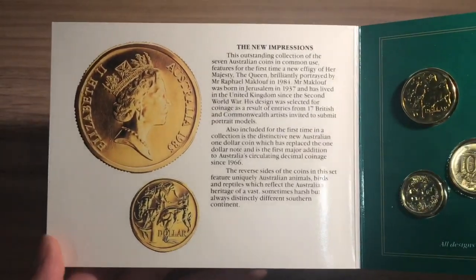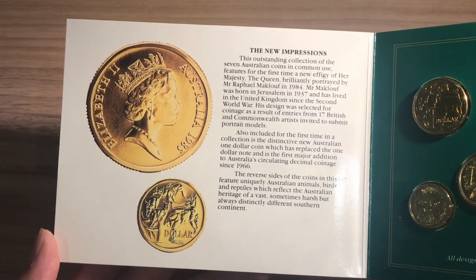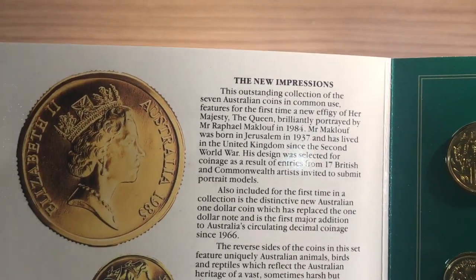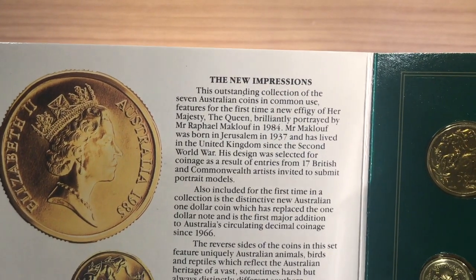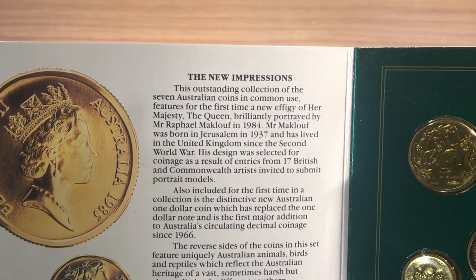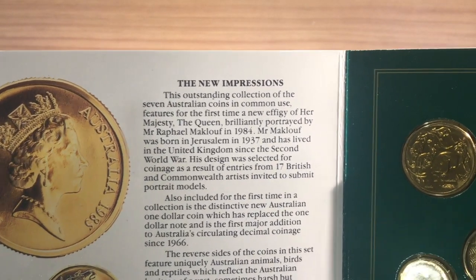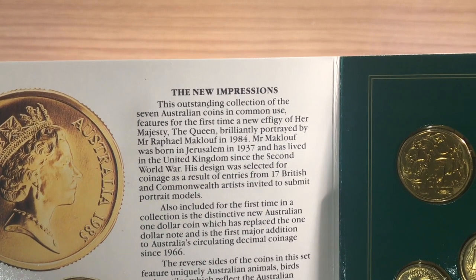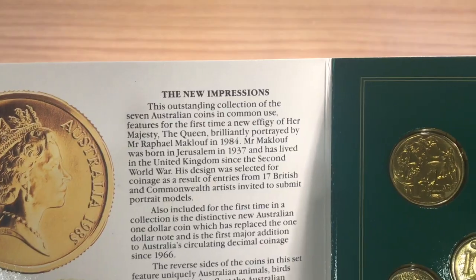On the left here you can see there are a few paragraphs dedicated to telling you about the new effigy of the Queen and the person who designed it. I'll just read the first paragraph. 'The New Impressions: This outstanding collection of the seven Australian coins in common use features for the first time a new effigy of Her Majesty the Queen, brilliantly portrayed by Mr. Raphael Maklouf in 1984. Mr. Maklouf was born in Jerusalem in 1937 and has lived in the United Kingdom since the Second World War. His design was selected for coinage as a result of entries from 17 British and Commonwealth artists invited to submit portrait models.'